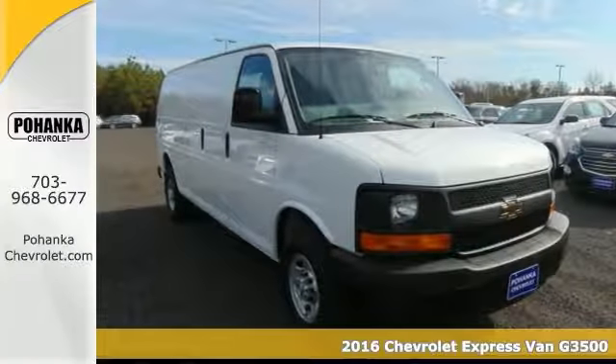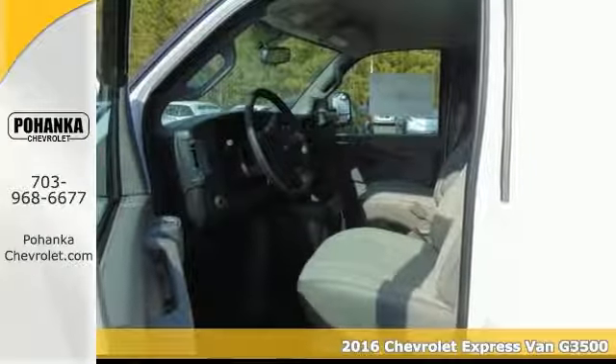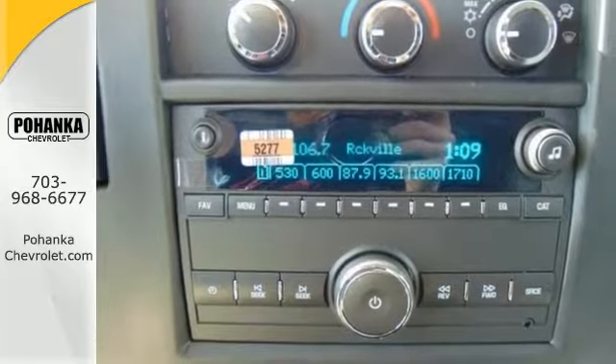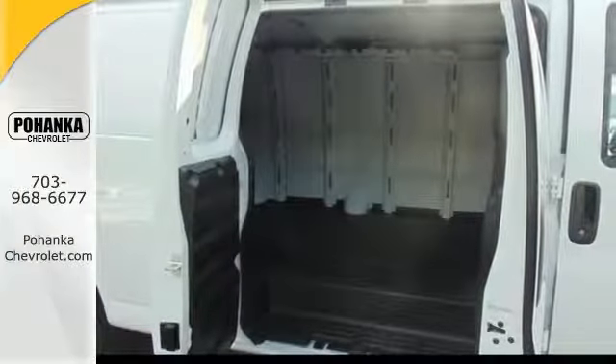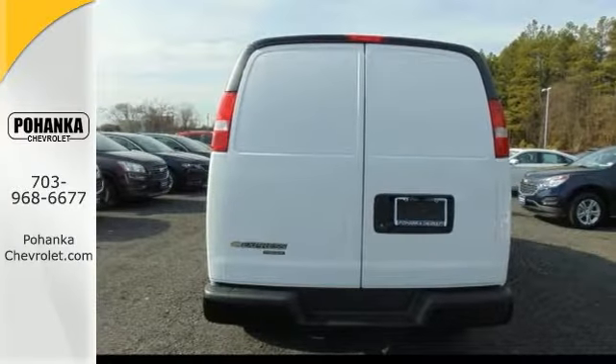If you want an amazing deal and an amazing work van that will keep you smiling all day, check out this 2016 Chevrolet Express G3500. It's available at just the right price for just the right person. You can choose to include air conditioning, airbags, intermittent wipers, traction control, and a backup camera.